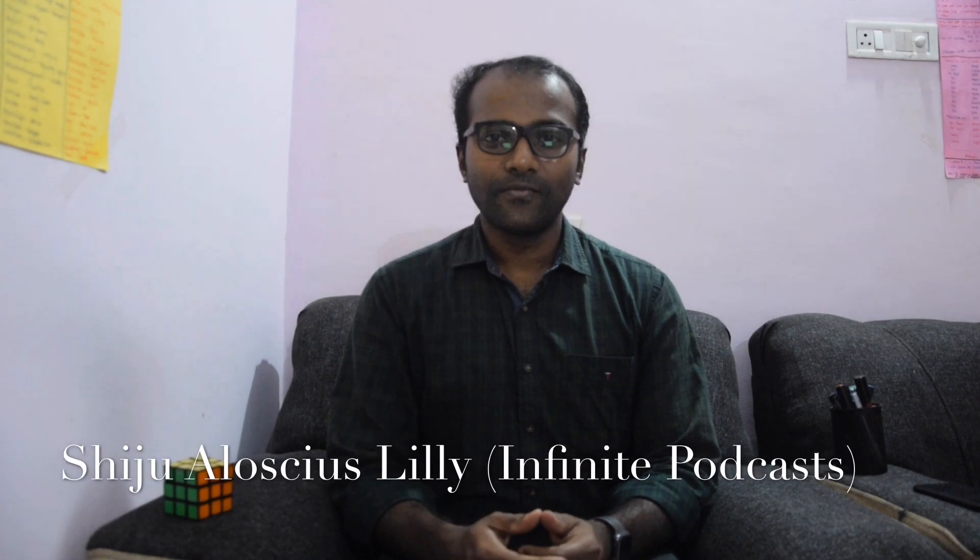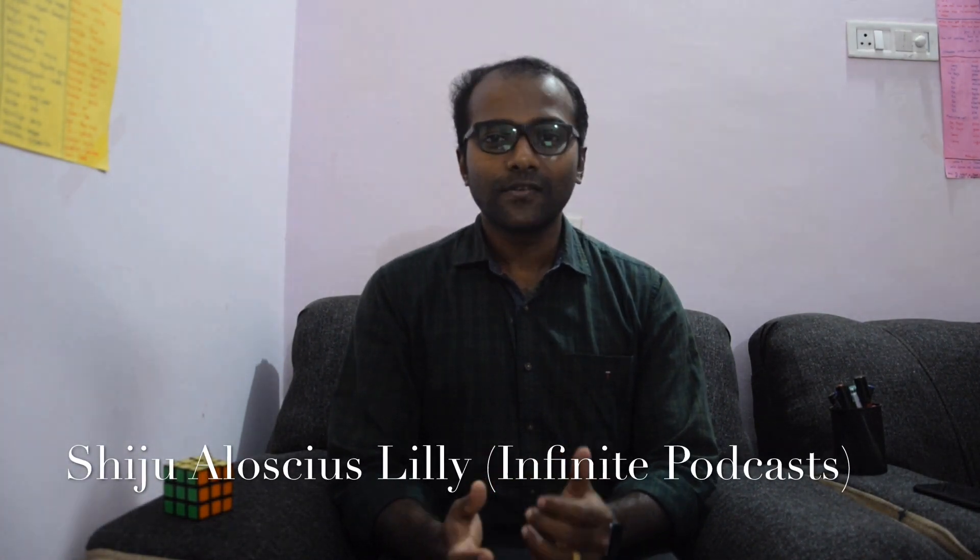Hello guys, Shiju here again from Infinite Podcasts. Today I am going to share an interesting product launched by Google. On December 4th, just a couple of days before, Google has launched a Wizz phone in Indonesia.